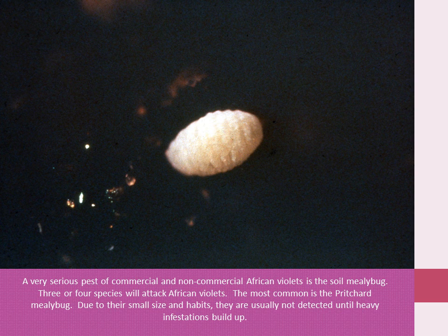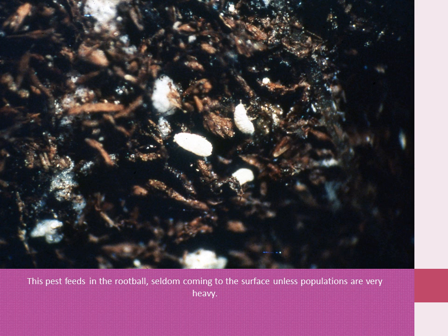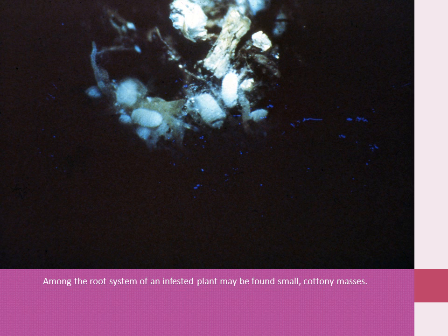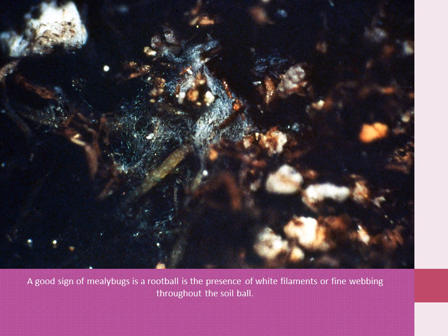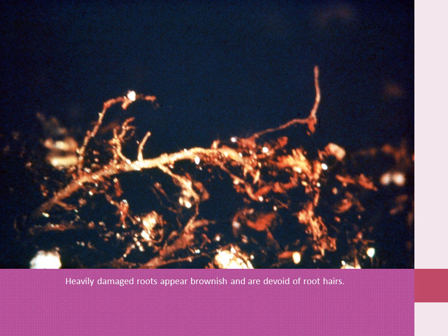A very serious pest of commercial and non-commercial African violets is the soil mealybug. Three or four species of soil mealybugs will attack African violets. The most common is probably the Pritchard mealybug. Due to their small size and habits, they are usually not detected until heavy infestations build up. This pest feeds in the root ball, seldom coming to the surface, and their populations can be very heavy. Among the root systems of an infested plant may be found small cottony masses, which contain mealybug eggs. Upon hatching, the immature begin to feed on the root hairs. A good sign of mealybugs in a root ball is the presence of white filaments or fine webbing throughout the soil ball. Heavily damaged roots appear brownish and are devoid of root hairs. A healthy root will be whitish and will have many root hairs on it.